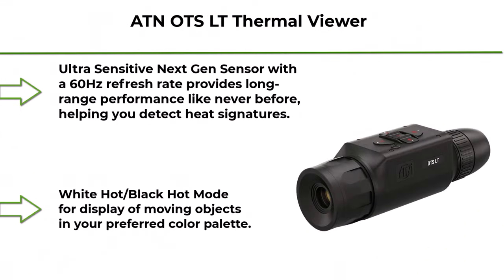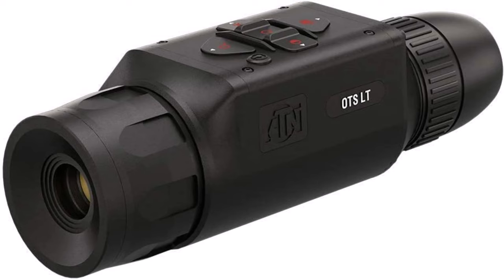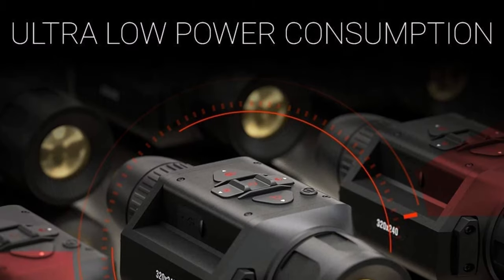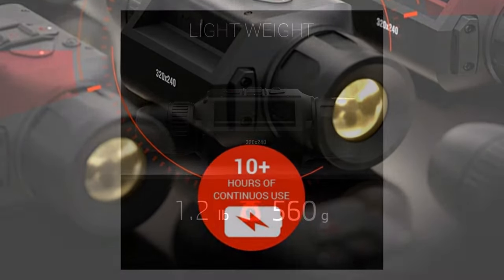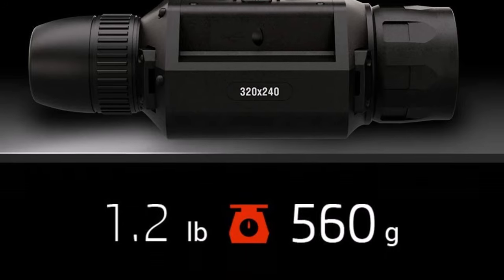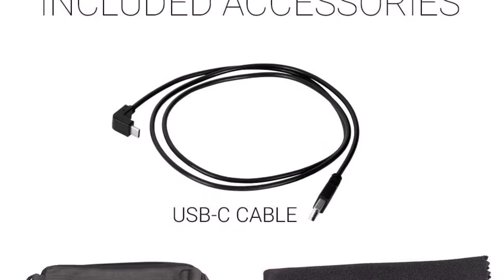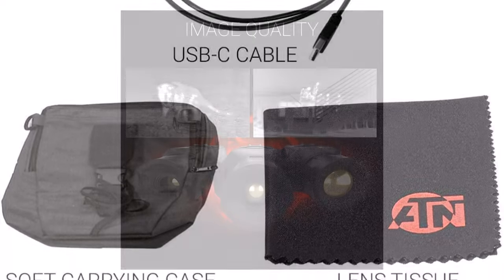Top 4: ATN OTS LT Thermal Viewer. Ultra-sensitive next-gen sensor with a 60Hz refresh rate provides long-range performance like never before, helping you detect heat signatures. White-hot/black-hot mode for display of moving objects in your preferred color palette. Compact and ergonomic, fitted with a user-friendly interface and simple controls. Comfortable 25mm eye relief for extra safety.